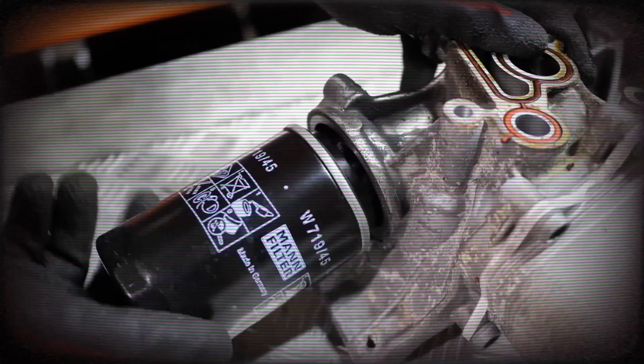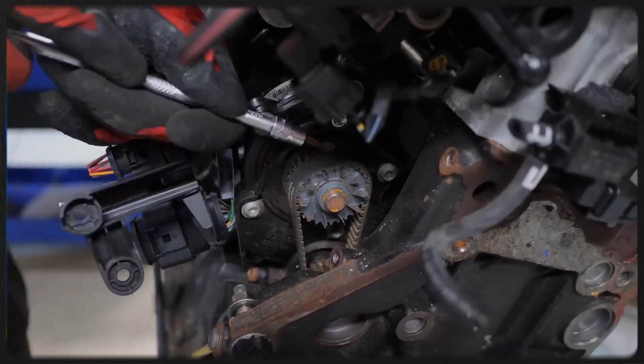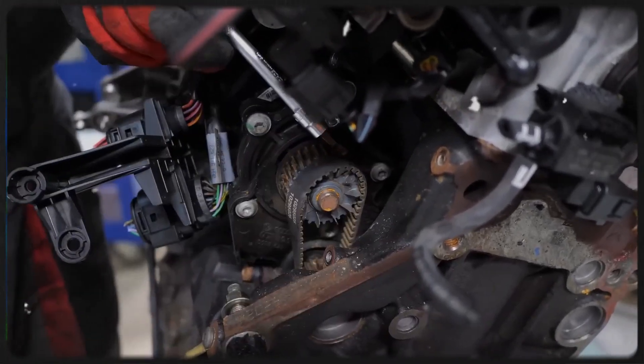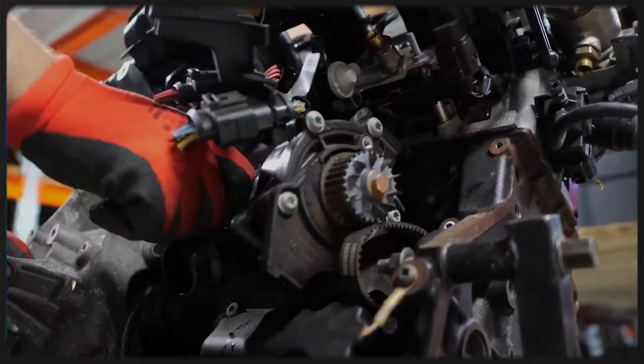Inside the filter bracket sits a tube with O-rings and a valve. Over time it warps, allowing oil to drain back into the sump. Symptoms include rough idle, hard starting, and VVT cam phaser rattling. Fortunately, the tube is cheap to replace and should be swapped preventively during oil filter changes.